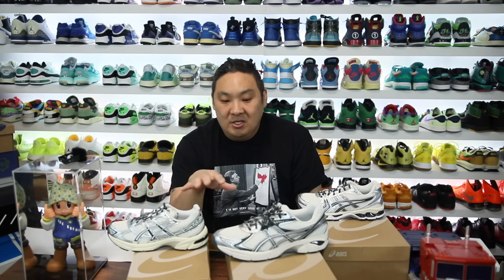Appreciate you all for stopping by and watching. I hope you enjoyed, and if you have more information about the sneakers feel free to leave it in the comment section for other people. Have a good rest of the day — hopefully we'll see you back on the channel for more sneaker content soon.